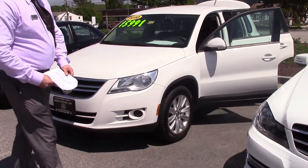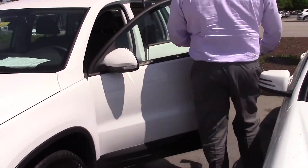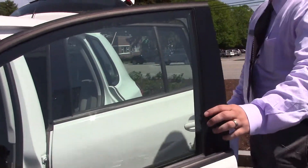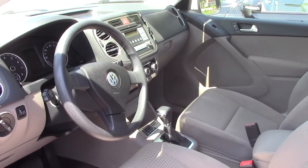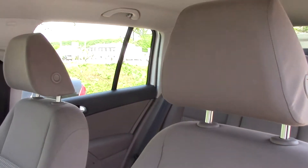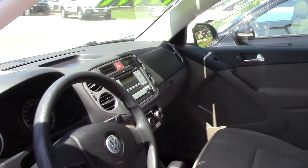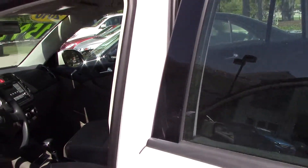It's a 2.0T, and if you follow me around this way — it's got a beautiful interior, MP3 player, CD, it's an automatic. It's a four-door utility, candy white, two-point-liter, four-cylinder, six-speed automatic. It's got 86,315 miles on the odometer.